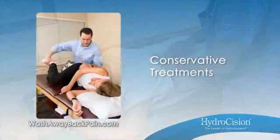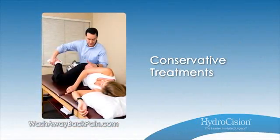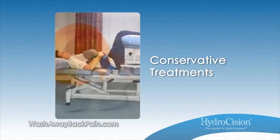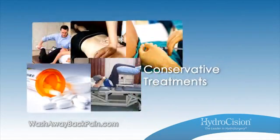You've tried all the conservative treatments, from physical therapy and chiropractic, to injections, traction, and some serious pain medications. But nothing's worked.